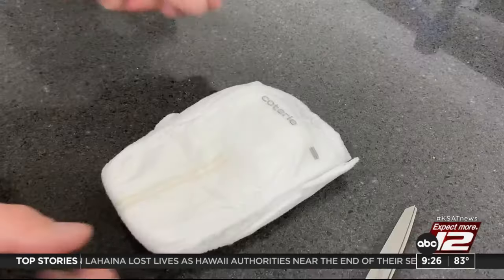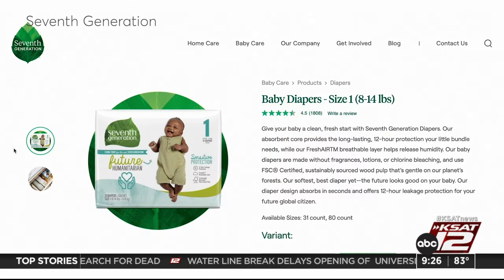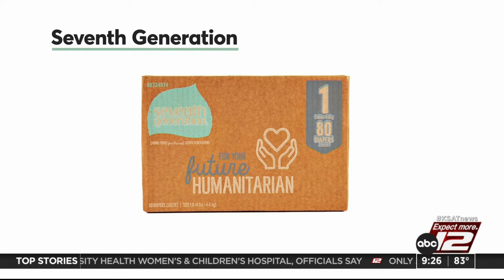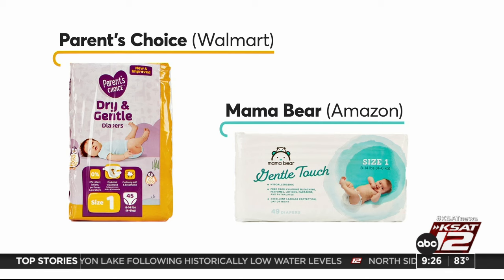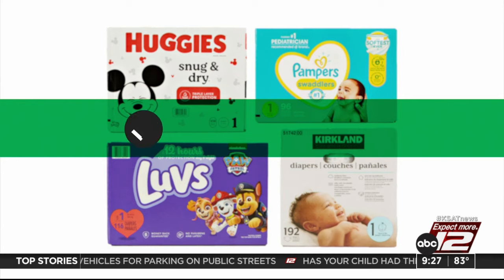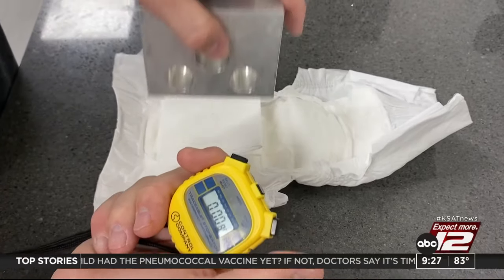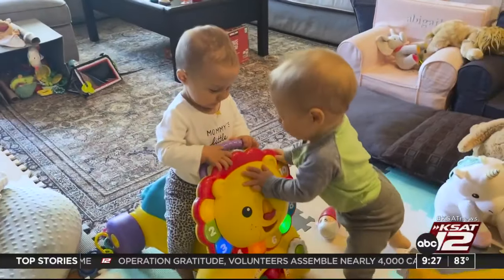Luxury brand Coterie came out on top, acing the absorption and dryness tests. They're also the most expensive at 51 cents each. Seventh Generation, which claims to be environmentally friendly, also scored near the top at 35 cents each. The good news? There are more budget-friendly alternatives that scored well too. Consumer Reports says Amazon's Mama Bear and Walmart's Parents' Choice are good options for well under 20 cents a diaper. They also recommend Huggies, Pampers, Luvs, and Kirkland — all in the middle of the ratings. At the bottom? Dyper and Honest Company Diapers; although they did okay in the dryness test, that wasn't the case for the absorption test, meaning a bigger risk of leaks.